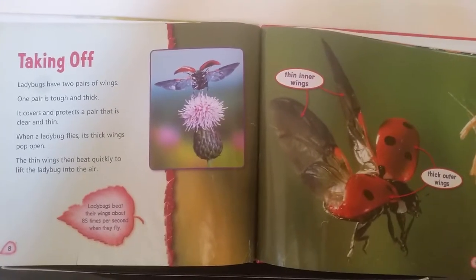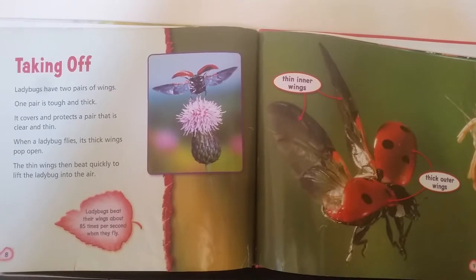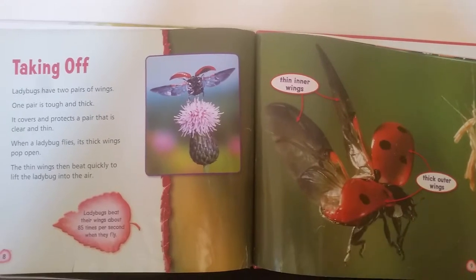Taking Off. Ladybugs have two pairs of wings. One pair is tough and thick. It covers and protects a pair that is clear and thin. When a ladybug flies, its thick wings pop open.